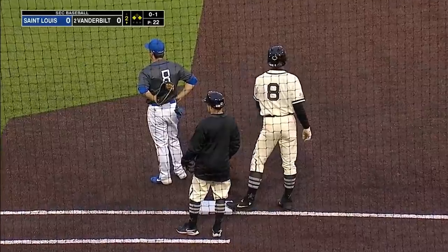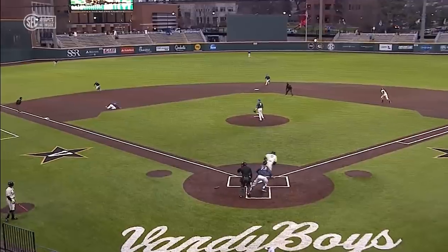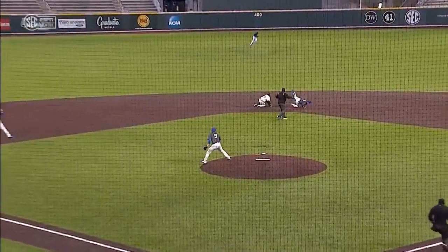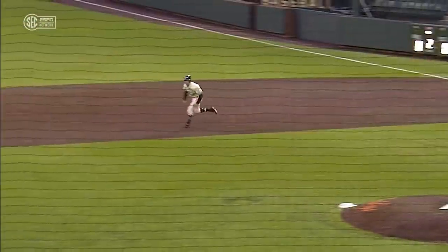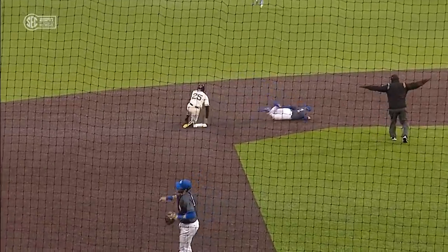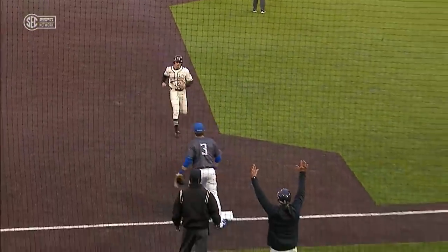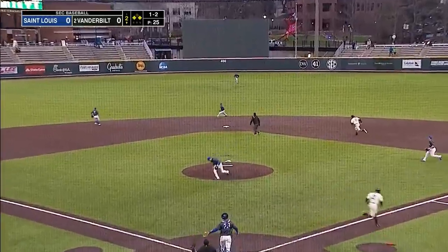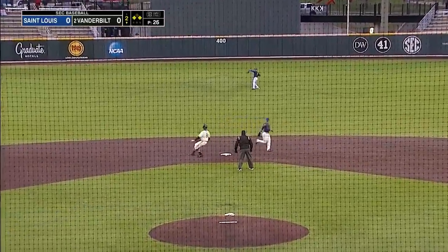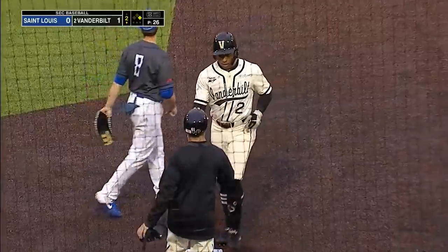Thomas tried to call time but didn't get it. A pretty good stop from Freeling at third base, but he sails the ball — they're looking at second base. That makes Nolan able to go all the way to third, first and third. Vanderbilt with a threat to start the inning, and that should do the job — served into center field for a hit by Ray. Nolan scores easily, Thomas stops at second. One nothing, Vandy.